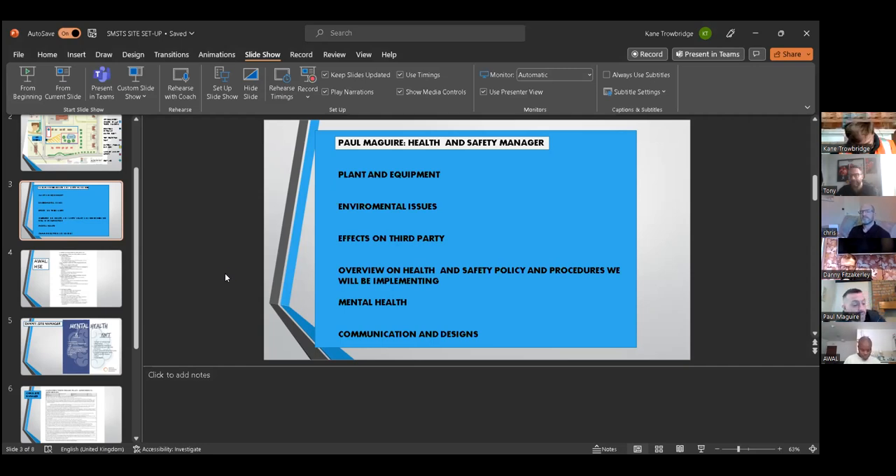The diesel bowser will be double-bunded and in a spill pit to avoid ground contamination. Drip trays will be used under all plant, portable plant, and generators. No excavations will be carried out without permits. As part of the permit process, we will consult the existing site survey for the location of existing services.